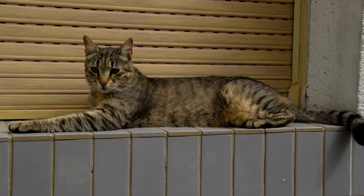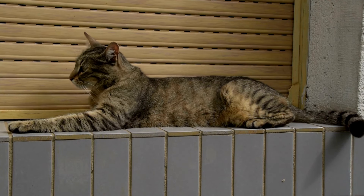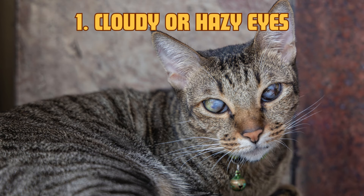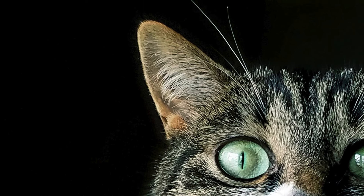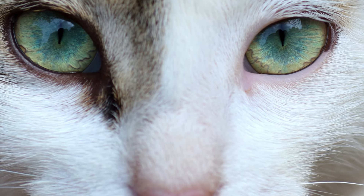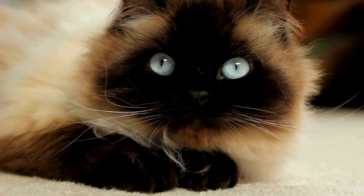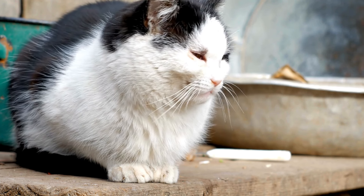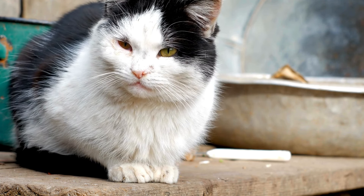Now that we know some of the main causes of blindness in cats, let's look at the signs that your cat may be experiencing vision loss. 1. Cloudy or hazy eyes. One of the easiest visual clues that your cat may be losing its sight is cloudiness in their eyes. If your cat's eyes appear cloudy, hazy, or milky in color, this could be a sign of cataracts or other vision-related issues. This is especially common in older cats, but it can affect cats of any age. Be sure to get in touch with your vet if you notice these changes.